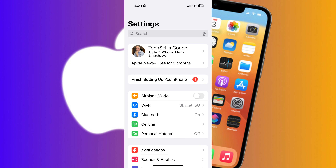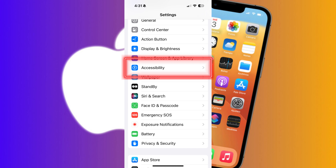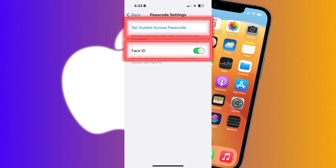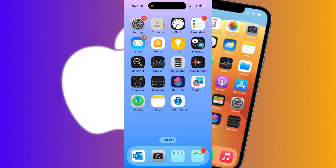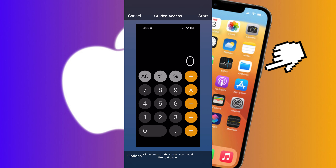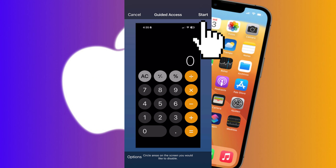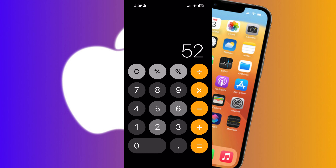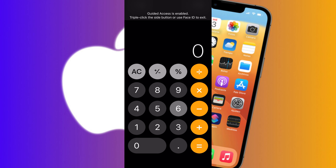To enable Guided Access, go into Settings and down to Accessibility, then click on Guided Access. To enable it, you need to turn on Face ID or set up a Guided Access passcode. Once Guided Access is enabled, open the app you want to secure and triple-click the side or home button. This will bring up the Guided Access menu. Click the Start button to begin the Guided Access session. The other person will have access to the entire application until you exit it.